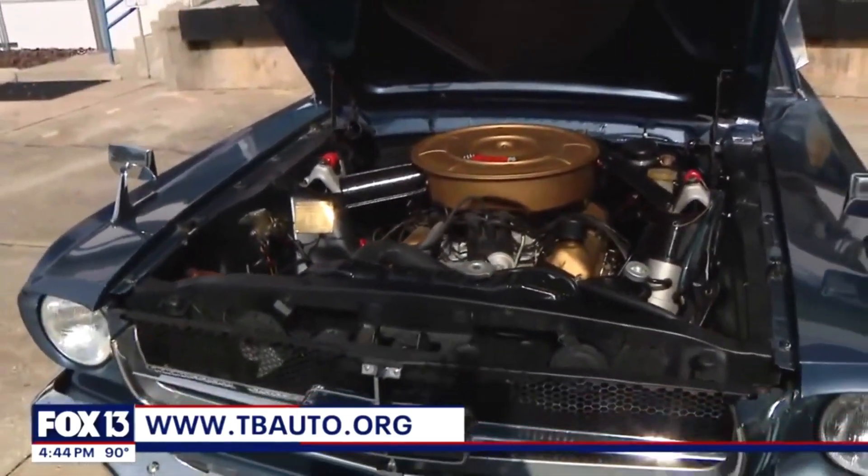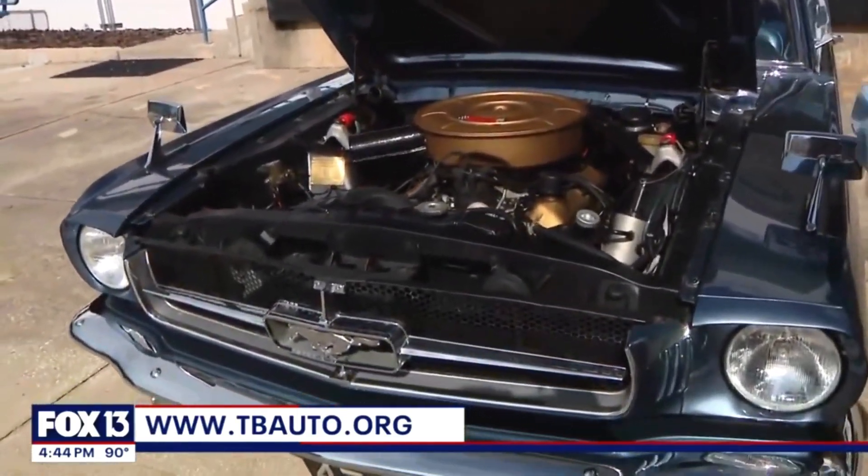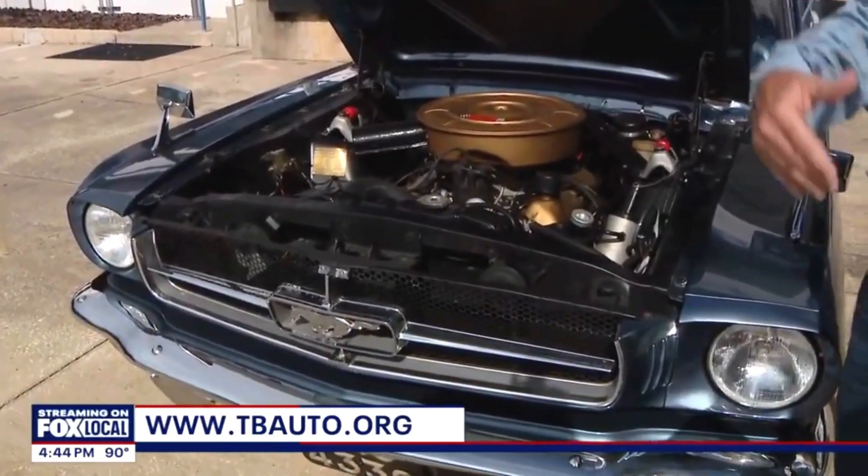You can get in here and touch the engine and everything else. They can go inside the cars, and the staff will be able to explain all the different types of engines, so visitors can learn something different.